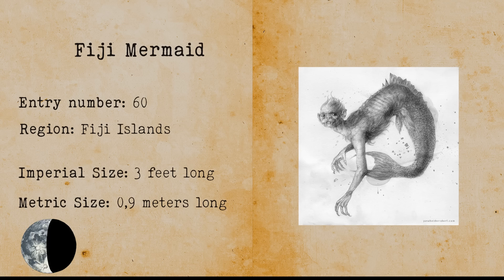Fiji Mermaid. The Fiji Mermaid is a creature that consists of the head of a monkey attached to the back half of a fish. There have been sightings surrounding the Fiji Mermaid near the Fiji Islands in the South Pacific Ocean.